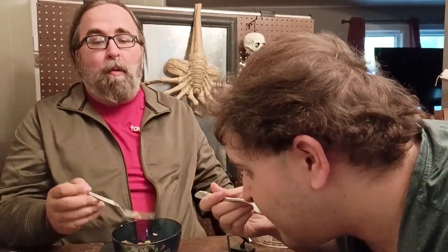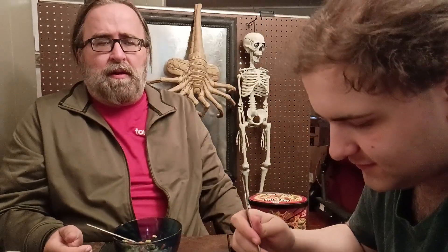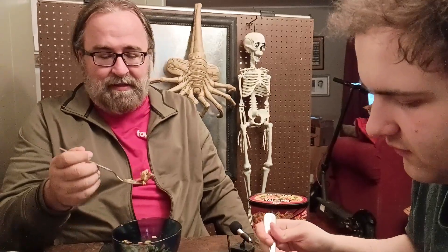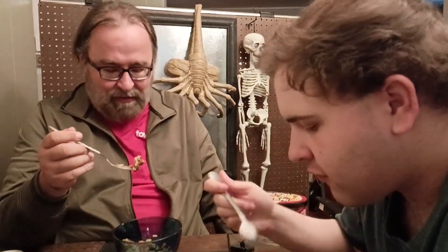Let's tuck in. Hot right out of the microwave. Initial impressions? Pretty dang good. Wow. It's peppered beef. The beef comes out pretty good. It's not chewy or anything like that, so it's a decent cut of beef.